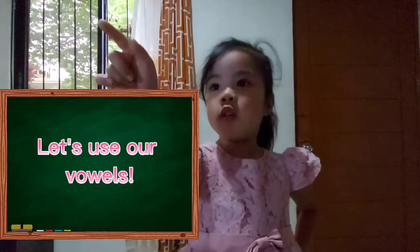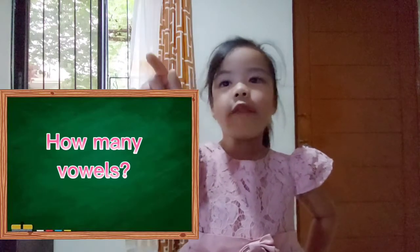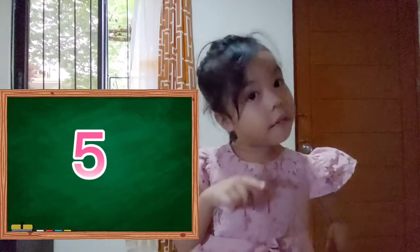Let's use our vowels. How many vowels? Five.